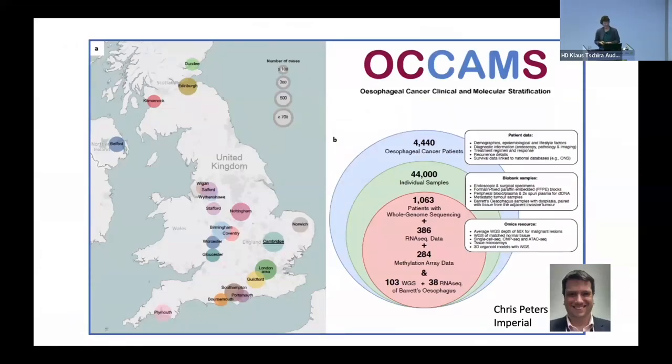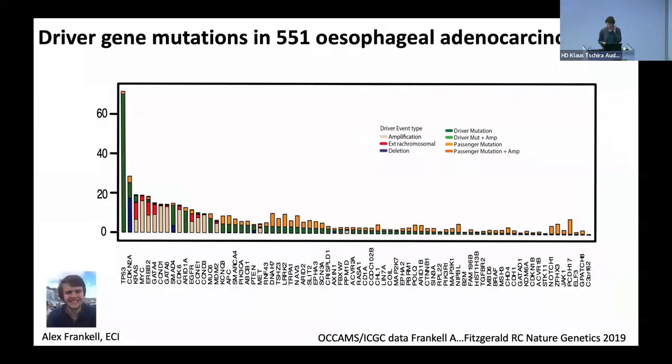So with such heterogeneity, you need large-scale studies to really drill down on what's going on. We set up this multicentre, UK-wide collaboration to enable us to do exactly that. This now has over 4,000 patients in this study, whole genome sequencing on over 1,000 — used for the International Cancer Genome Consortium ATLAS — and in a proportion of these we also have RNA-seq and methylation array data.